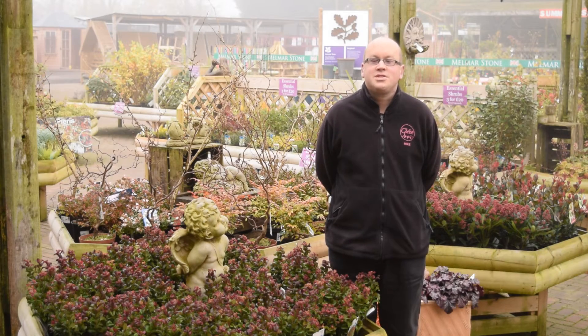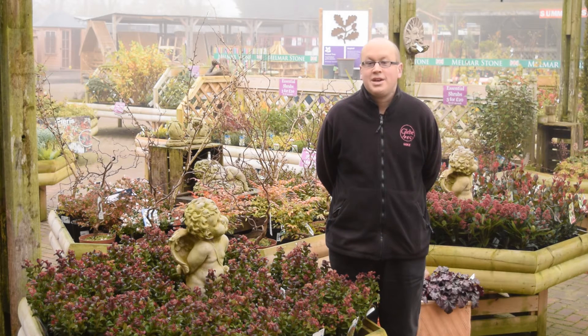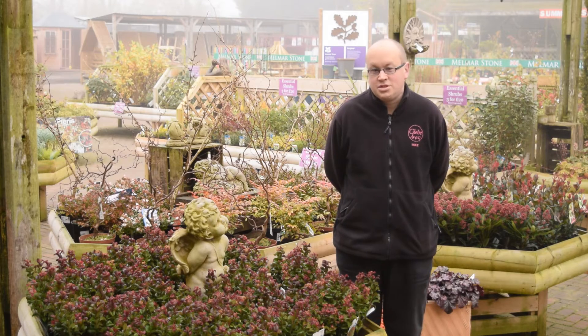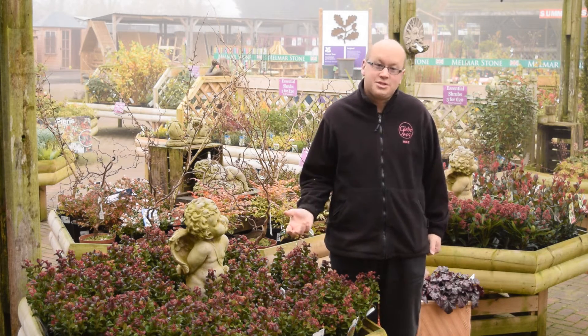Hi, I'm Mike. Today we're going to tell you something about autumn shrubs for November, five of the best. Now that autumn's properly kicked in, getting a little bit cooler now and the leaves are mostly dropped, interest turns from autumn foliage to some really nice evergreens and nice berrying plants.